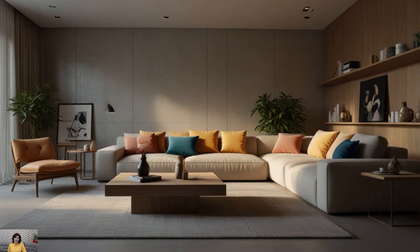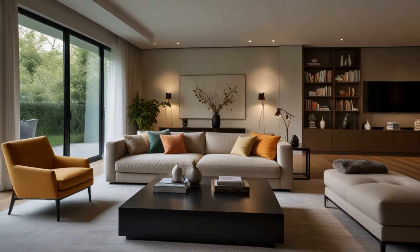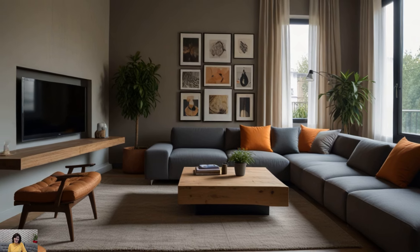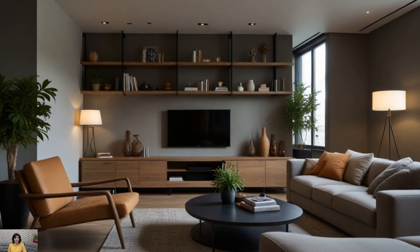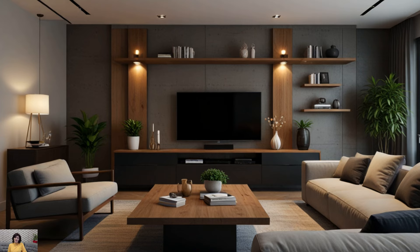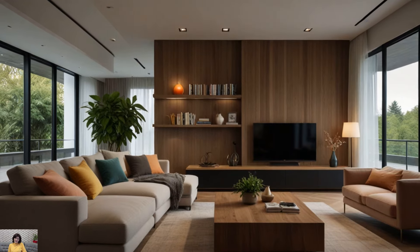In conclusion, modern minimalist living rooms with earthy colors offer a harmonious blend of simplicity, sophistication, and warmth. By incorporating elements such as neutral palettes, natural materials, botanical accents, and warm metallic finishes, you can create a stylish yet inviting space that reflects your personal aesthetic. Whether you prefer a serene zen retreat or a cozy reading nook, these ideas provide endless inspiration for transforming your living room into a modern minimalist haven that you'll love to call home.